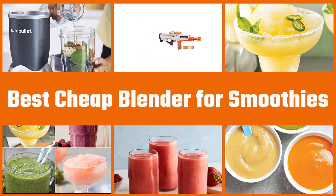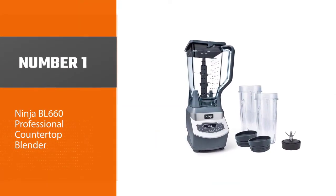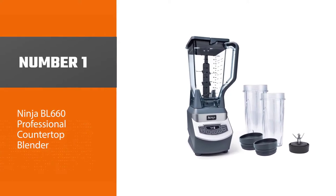To find the best smoothie blender, we spoke with chefs, wellness experts, and smoothie fanatics about the ones they keep on their countertops. Let's get started. Number one: the most popular Ninja BL660 Professional Countertop Blender.